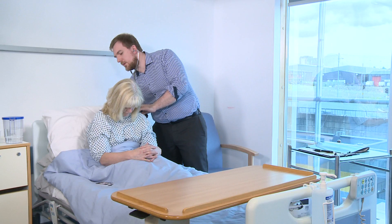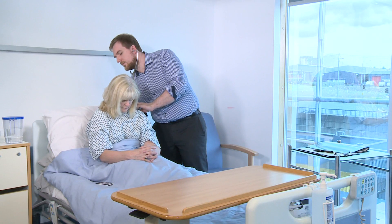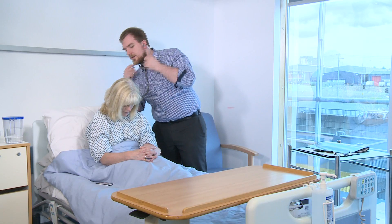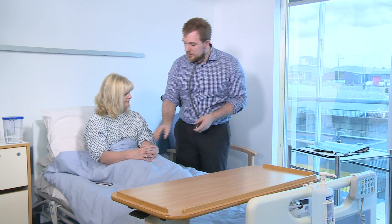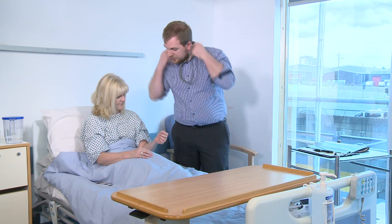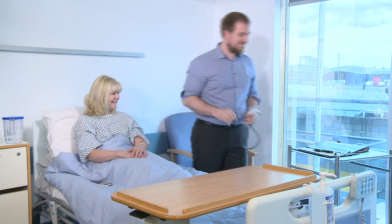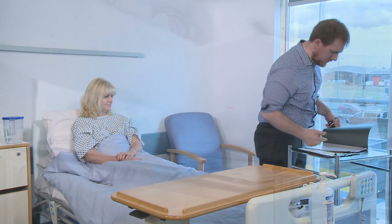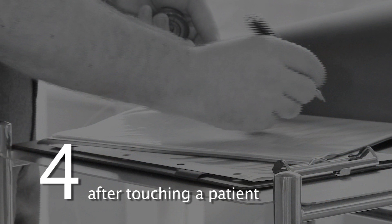And one more deep breath for me. And out. Good. Just going to quickly feel your pulse. That's great, I'll just jot that in your notes. Hand hygiene must occur immediately after touching a patient. This will prevent contamination from the patient to the surroundings or to other patients.